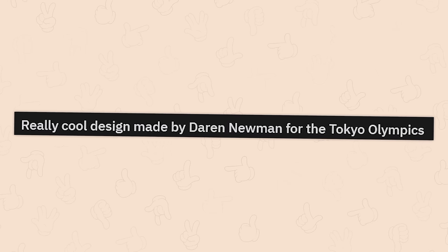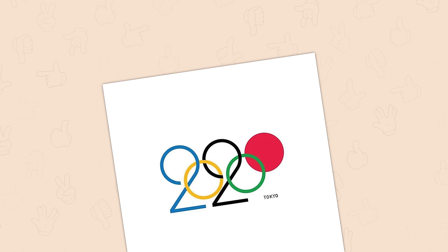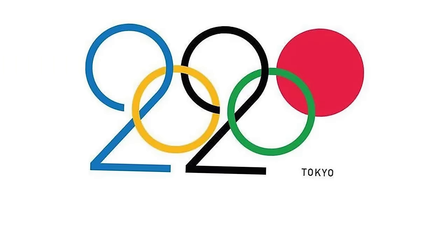One really cool design made by Darren Newman for the Tokyo Olympics. Such a well done design. Such a shame it had to be postponed and therefore wasted.